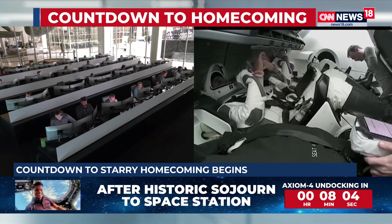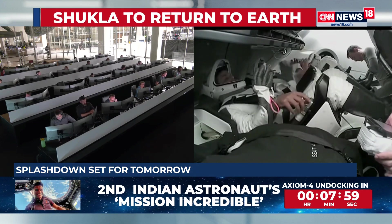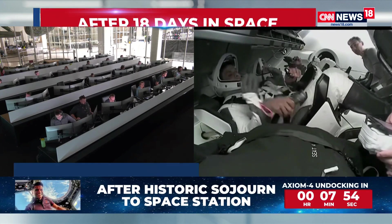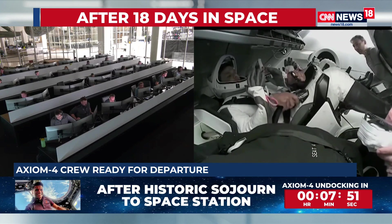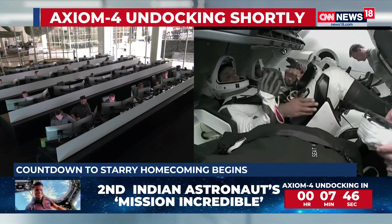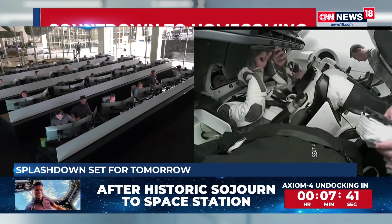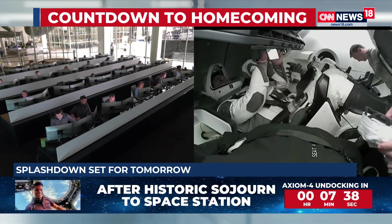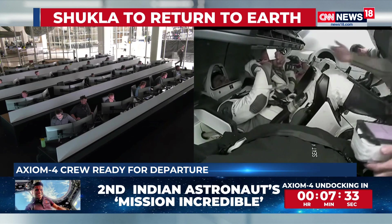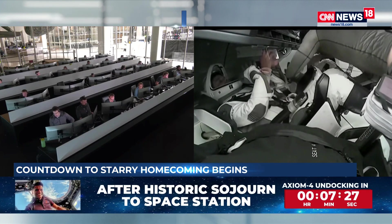Re-entry is expected to take place tomorrow afternoon, Indian Standard Time. If all goes well, by 3 p.m. all four crew members aboard the Dragon spacecraft will splash down off the California coast. The entire mission timeline is completely dependent on weather conditions, which NASA, SpaceX, and Axiom Space have been constantly monitoring. As of now, everything looks good and is going as per the timeline.